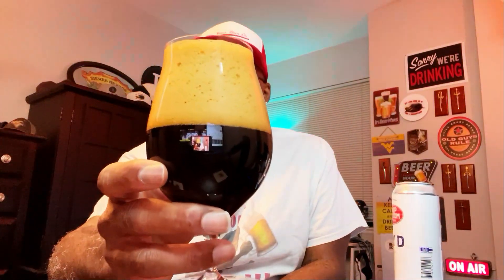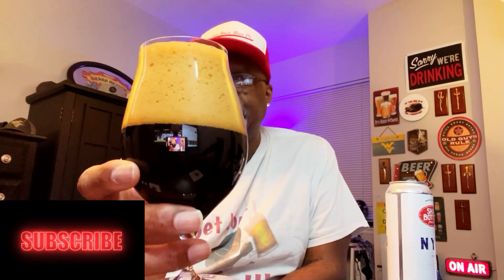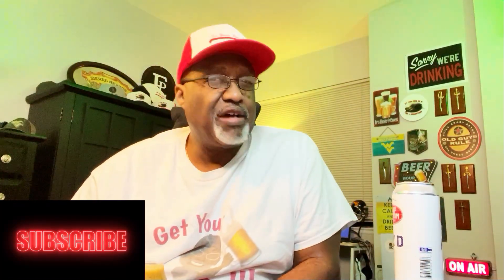Looking at the beer right now, it is starting to settle a little bit better in place. Still has a good amount of head there, but enough that I can actually start to get into it. It's got a deep, dark, chocolatey feel to the beer — picking that up on the nose. Definitely that Baker's type chocolate on the aroma. Seems to have a little bit of a richness there on the nose as well. For an Imperial Stout, I get a little bit of that roasted coffee type feel in there as well.